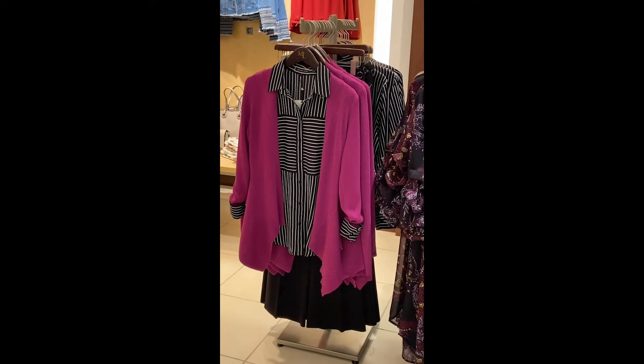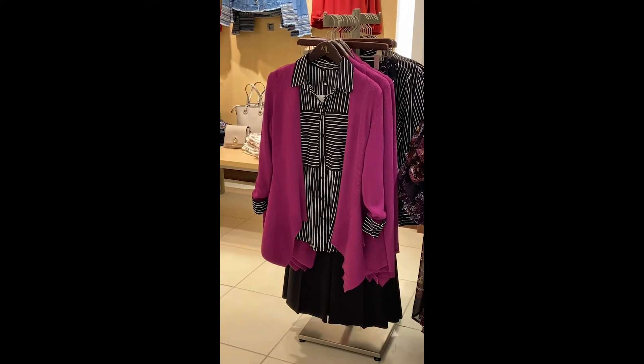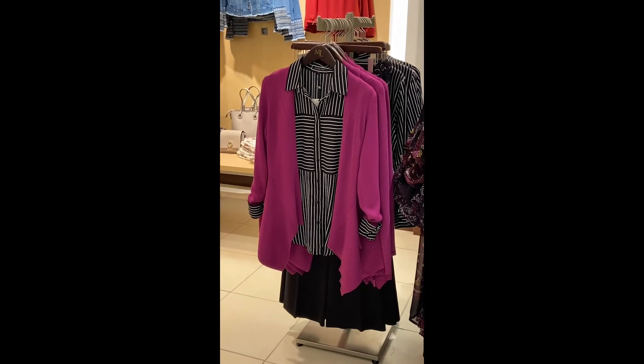We also have the primrose sweater, or cardigan, that everyone's been looking for — the longer-length cardigan. This actually also comes in black.